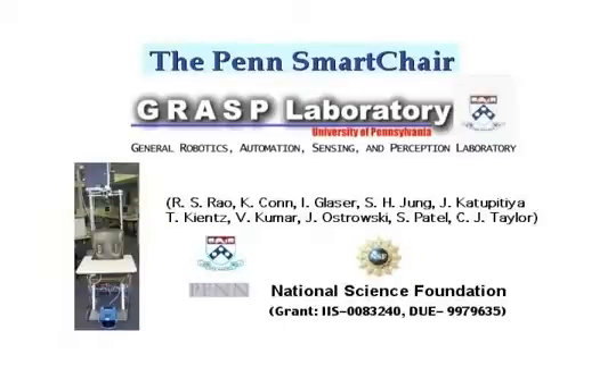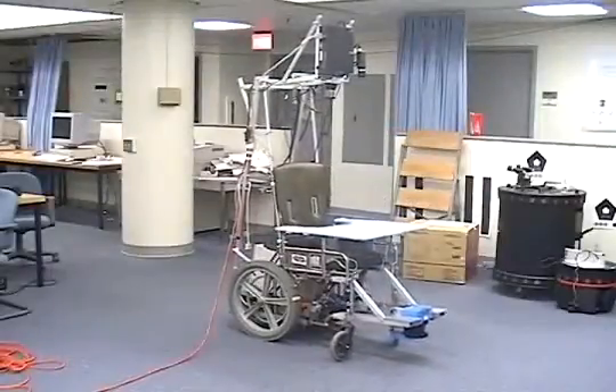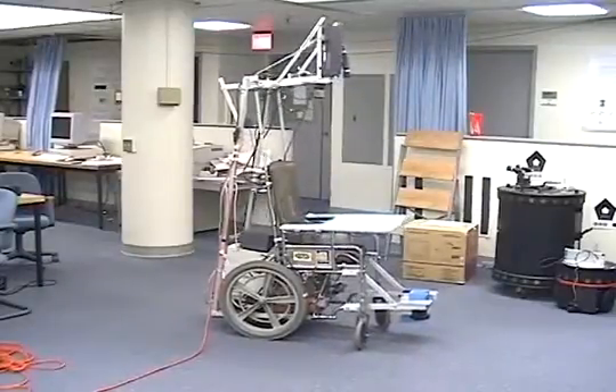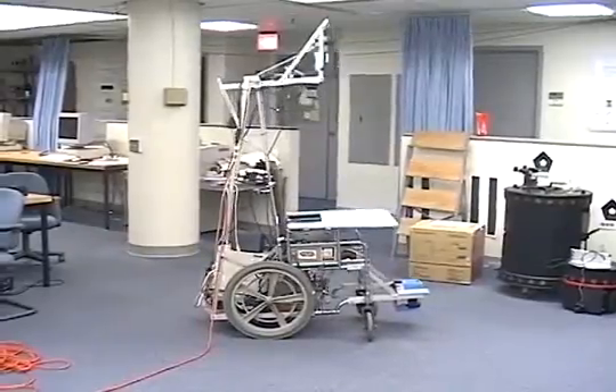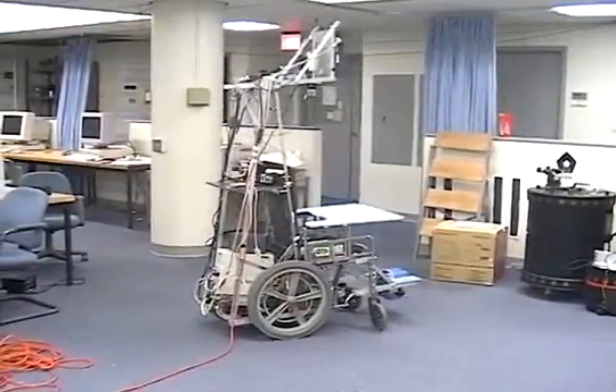We have developed a novel human-robot interaction system that uses a vision-based interface along with a range of panoramic sensors and intelligent controllers. The computer interface on our smart wheelchair can enable people with physical disabilities to overcome difficulties in accessing and controlling computers and other products.